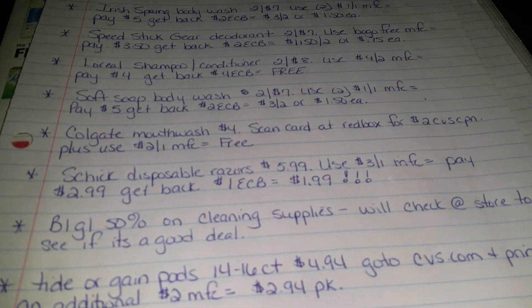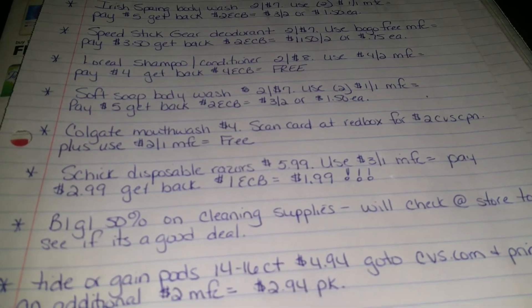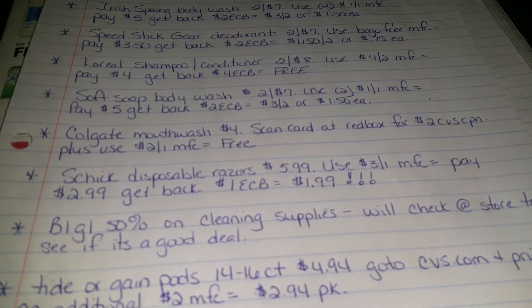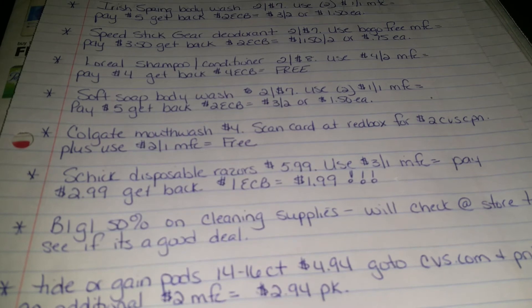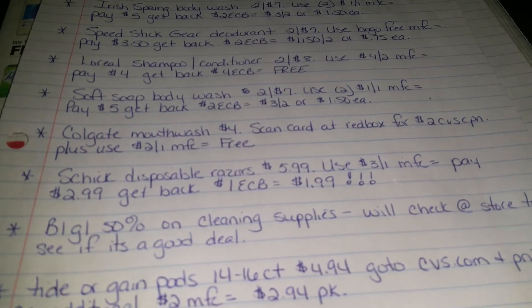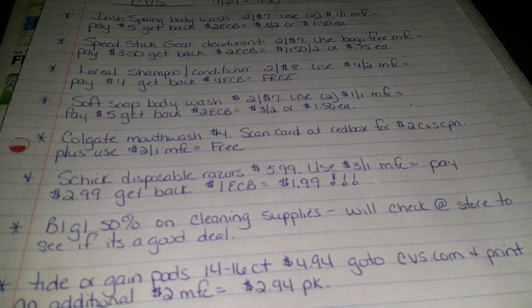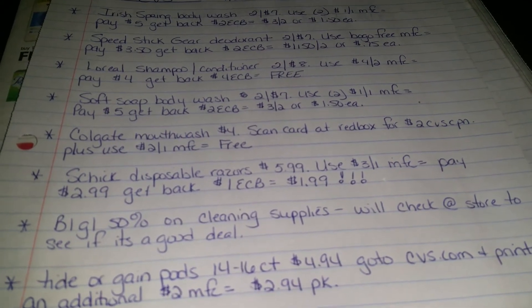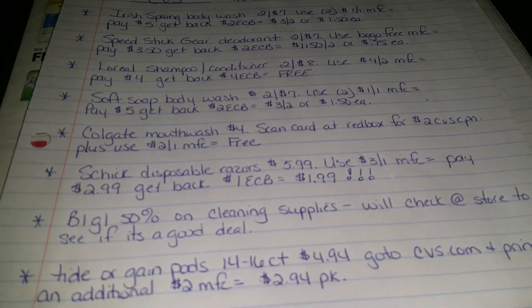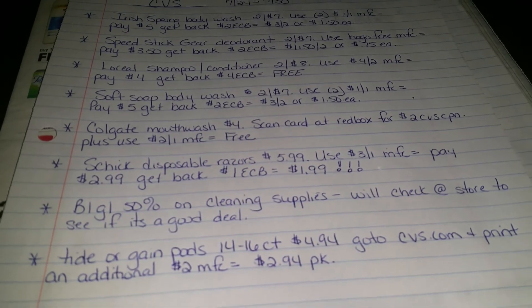Colgate Mouthwash is $4. When you scan your card — I call it the red box — when you go in, there will be a red box at the front of the store where you scan your card, and you can also check prices there. You're going to scan your card, you'll get a $2 coupon for the Colgate Mouthwash, and you're going to use a $2 off of one manufacturer's coupon that we got today, and that'll make that free for you.